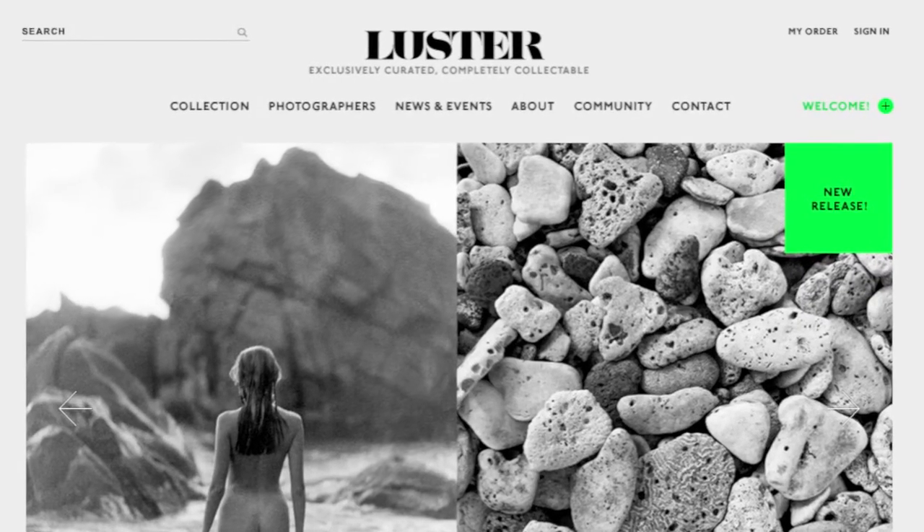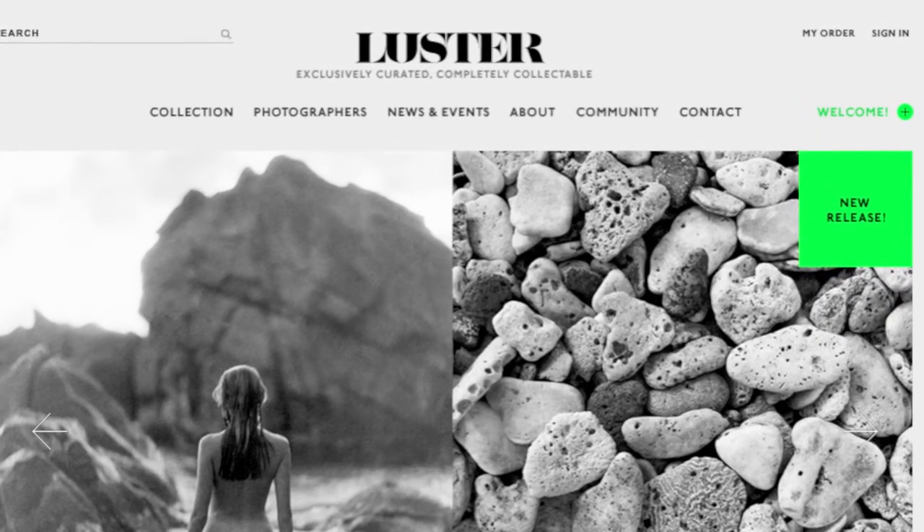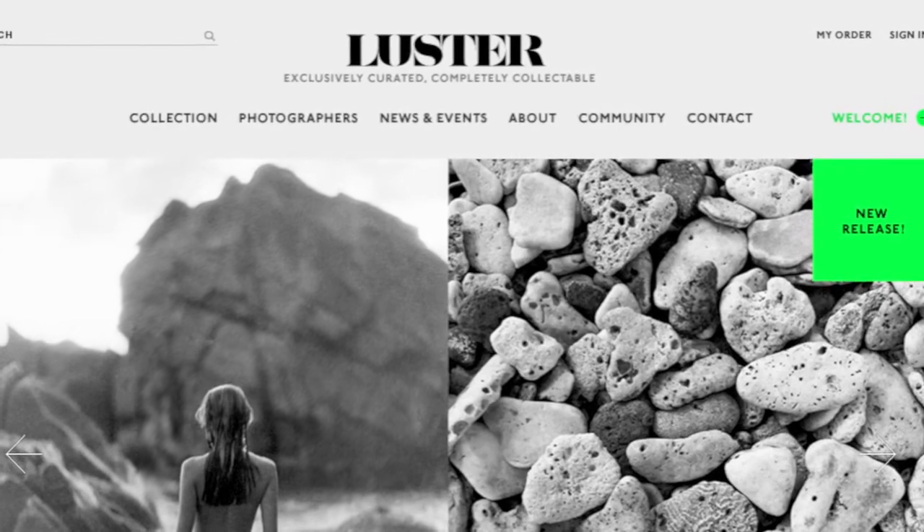Jody, this is just so exciting. This is going to make it possible for virtually everybody to own and enjoy photography in their own home — it's just a wonderful, wonderful thing. That's what we hope. We want to bring it to everyone. We love it and we hope that everyone else out there does too. Thank you so much for joining us and telling us all about Luster. Thank you Brenda. That's www.lusternyc.com — be sure to tell us what you think.